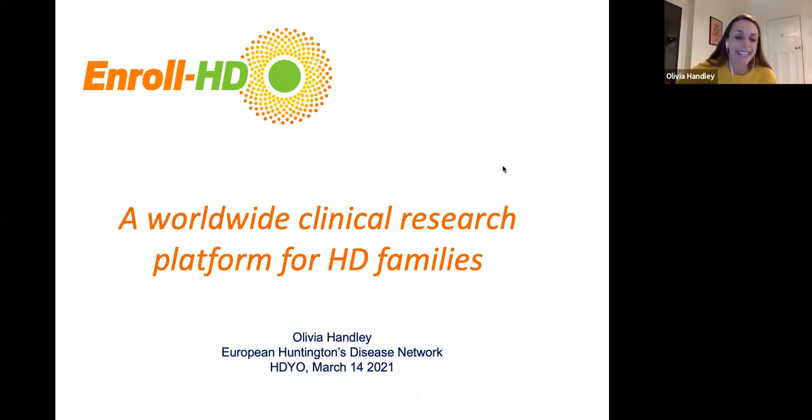Thank you so much, Mustafa. And thank you especially to HGO for inviting me to speak to you today about EnrollHD. One of the main things that I want to get across is the incredible infrastructure that is enabling us to have the EnrollHD platform, and to speak to you about some of the outcomes that we're now starting to see, some of the achievements and the ways in which people are collaborating and participating.